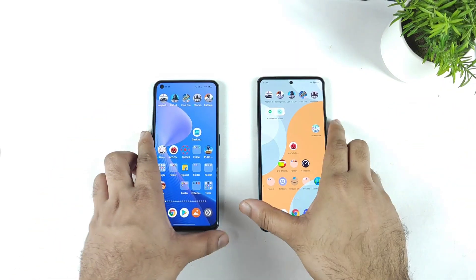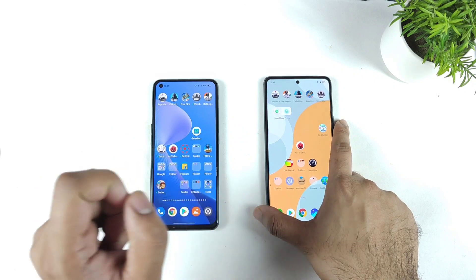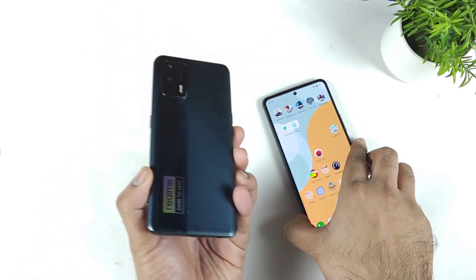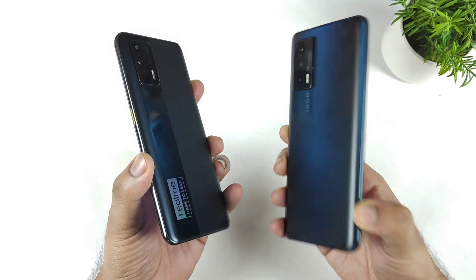Hi friends, welcome back to my channel SightEcure. In this video, I am going to compare the haptic feedback vibration intensity between the Realme X Max device versus the iQOO 7 device.